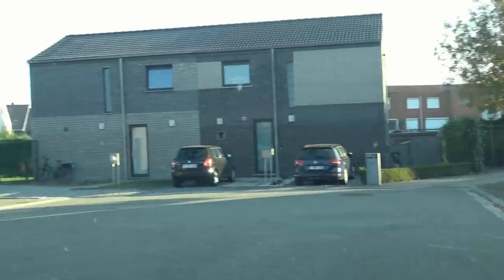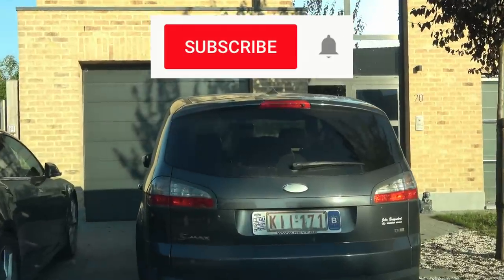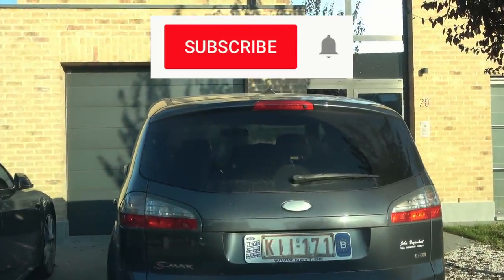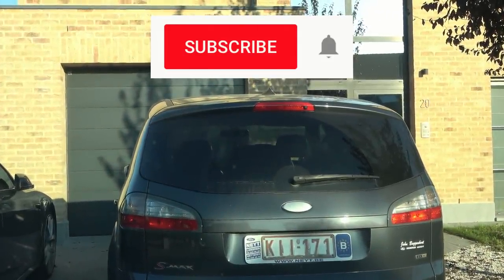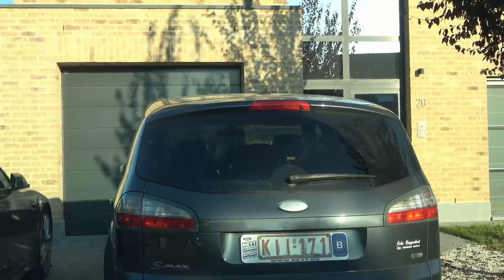As usual, if you like my videos please like and subscribe to the channel, and click the bell icon so you don't miss any new videos. Thanks for watching — see you next time, bye-bye.